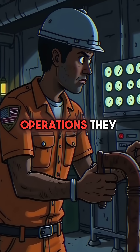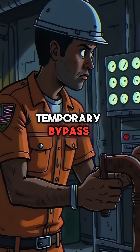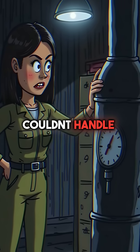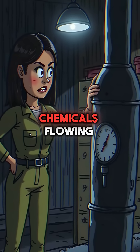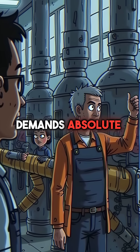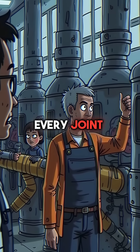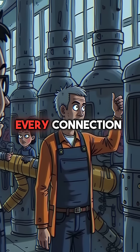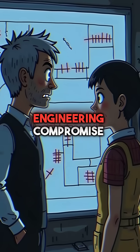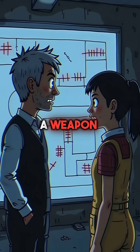Instead of shutting down operations, they installed a temporary bypass pipe to keep production running. But this makeshift connection couldn't handle the immense pressure of the volatile chemicals flowing through it. Chemical manufacturing demands absolute precision. Every joint, every seal, every connection must be perfect. One small engineering compromise can turn an entire facility into a weapon.